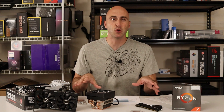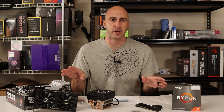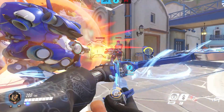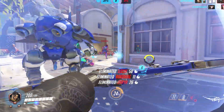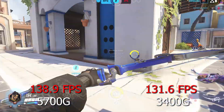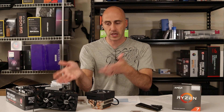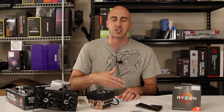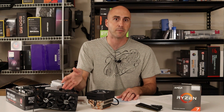If you bump settings up to max, the CPU really doesn't matter anymore — it gets taken out of the equation. Even at 1080p you become GPU bound when you max out your settings. I played Overwatch on max settings just to prove it, and it ran 138.9 FPS with the 5700G and 131.6 FPS with the 3400G — only six or seven FPS difference. If you plan on playing high settings 1080p or dabbling in 1440p with something like a 3060, you're going to be GPU bound, and your CPU will not matter. You could use a five or six year old CPU and still get the same frame rate.